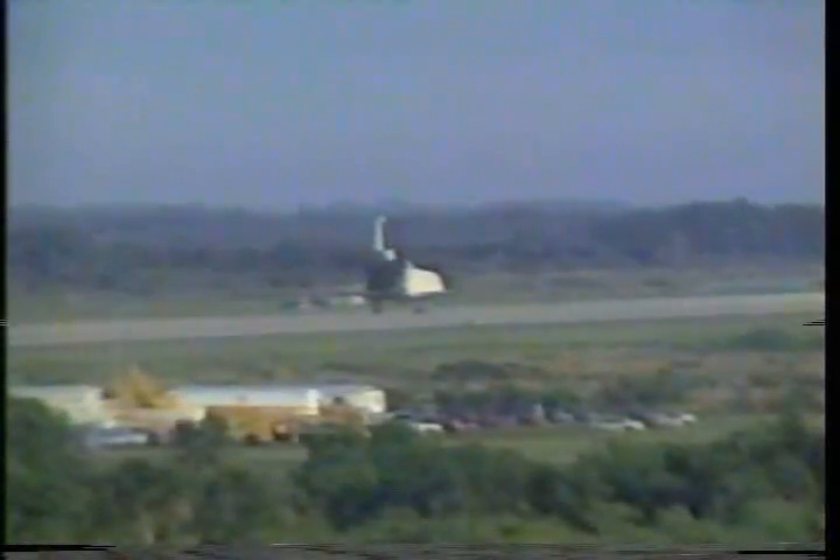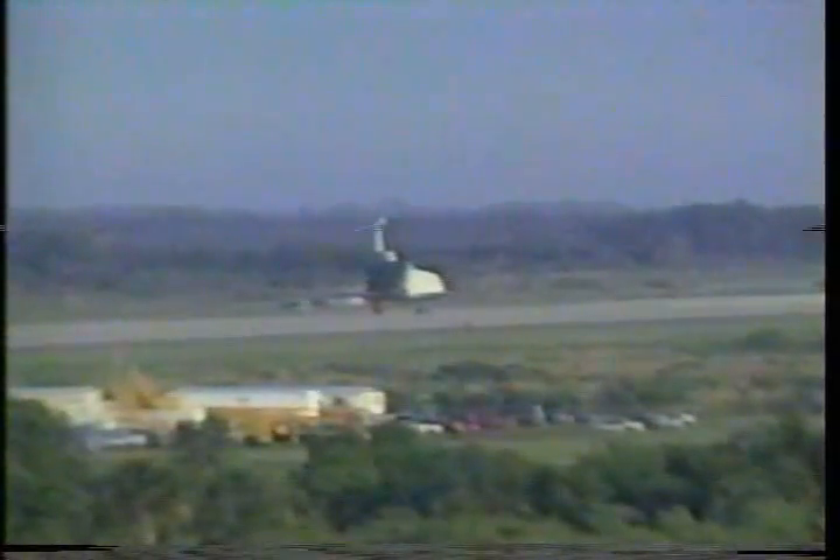Thanks very much. Thanks very much to the old NASA team for making this possible. It was a privilege to be part of it.